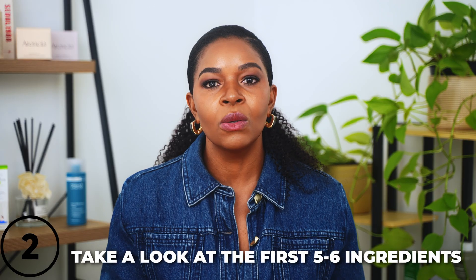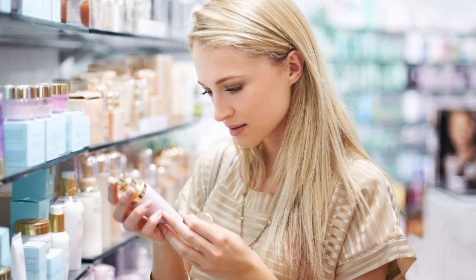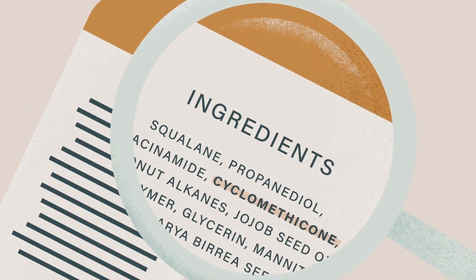Tip number two: take a good look at the first five or six ingredients on the list. These are the ones present in larger amounts in the product. If it's a serum that claims to brighten your skin, you'll want to see ingredients like niacinamide, vitamin C, or alpha arbutin listed near the top. If the product claims to be brightening, those brightening ingredients should be in larger quantities and listed within the first six ingredients.